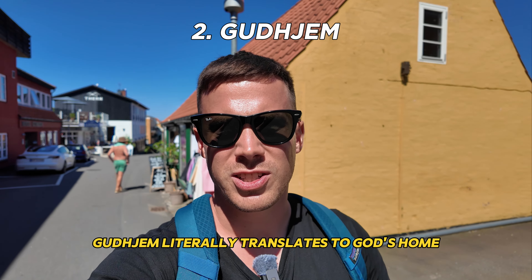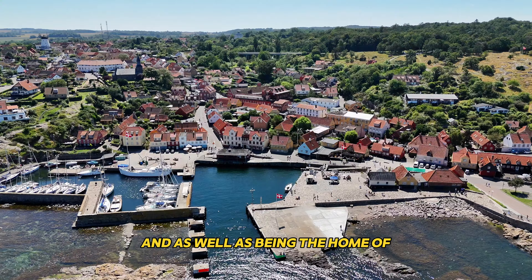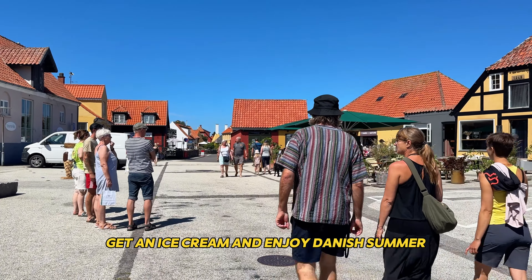Gudjem literally translates to God's home. And as well as being the home of the big guy from up there, it's also the most beautiful and nicest town in Bornholm, in my opinion. There's just something about this little town that sets it apart from the other ones. It's just more cozy, more beautiful, the people are nicer. Gudjem is the perfect place to just stroll about, get an ice cream and enjoy Danish summer.